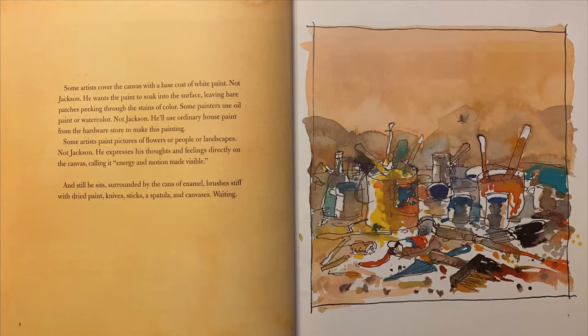Some artists cover the canvas with a base coat of white paint. Not Jackson. He wants the paint to soak into the surface, leaving bare patches peeking through the stains of color. Some painters use oil paint or watercolor. Not Jackson. He'll use ordinary house paint from the hardware store. Some artists paint pictures of flowers or people or landscapes. Not Jackson. He expresses his thoughts and feelings directly on the canvas, calling it energy in motion made visible. And still he sits, surrounded by cans of enamel, brushes stiffened with dried paint, knives, sticks, and canvases. Waiting.